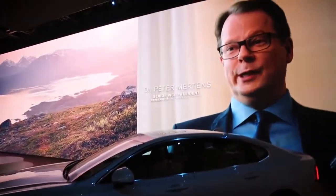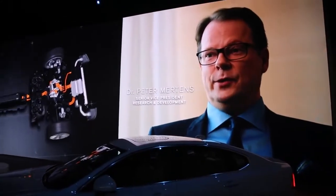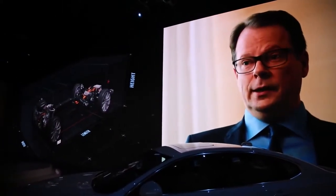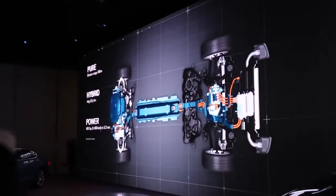We do things differently at Volvo, and we always have. The secret behind our success is our scalable and super modular architecture — SPA. This architecture enables us to put plug-in hybrid electrification in all our cars. With that you actually have three cars in one: it's pure, it's hybrid, and it's power.